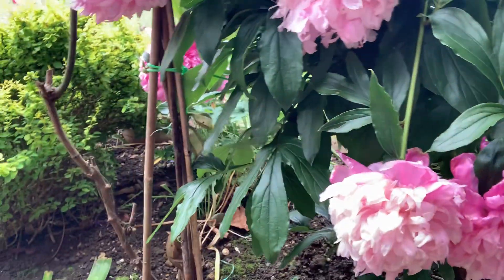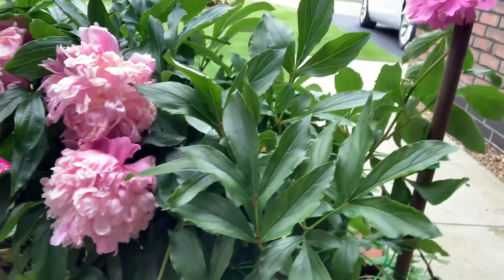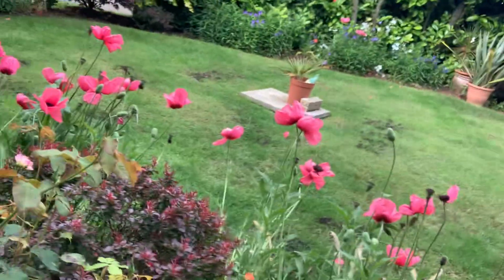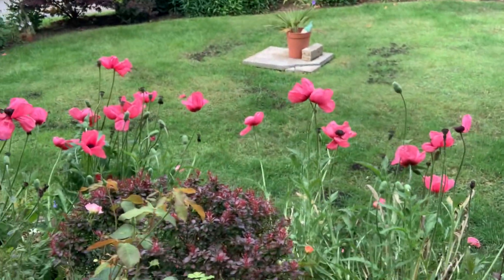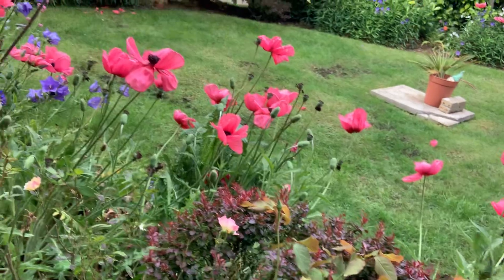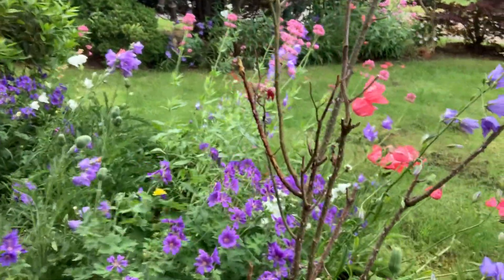I have all these peony flowers — these are peonies — absolutely looking really really gorgeous. These peony flowers are right at my doorstep of my house. And I've got loads of giant poppies over here — look at that, all the giant poppies, really looking gorgeous as well.